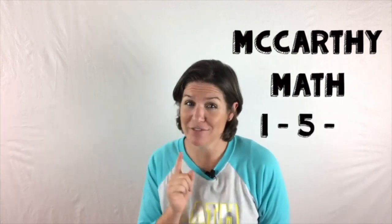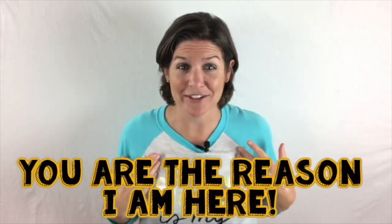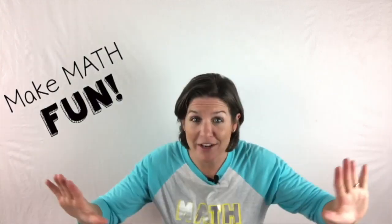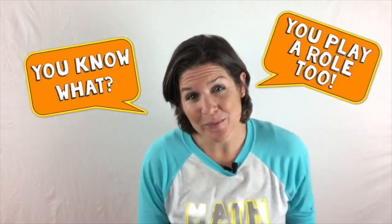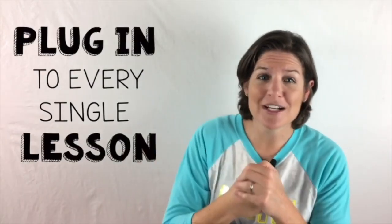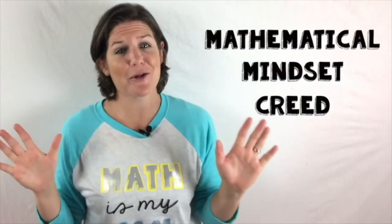Hey everyone, I'm Ms. McCarthy and I am beyond excited that you are joining me on McCarthy Math 155. You are the reason that I am here. My mission is to make math fun, make it click and make it stick for you. But you play a role in this too — your job is to make sure that you are plugged in to every single lesson. Let's go ahead and jump right into the Mathematical Mindset Creed to get our minds right.